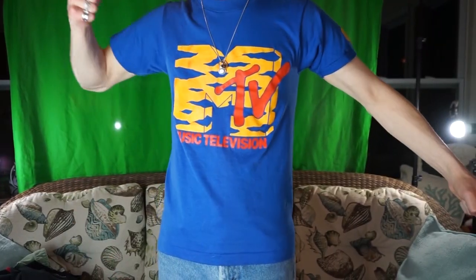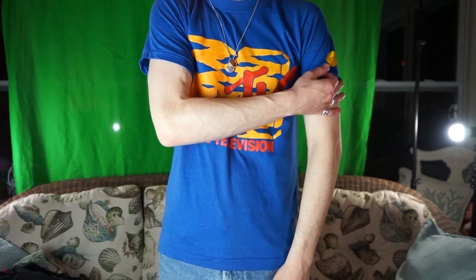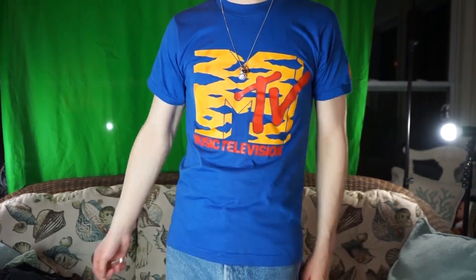This next one is this vintage MTV t-shirt — really awesome. It's on the old 80s Screen Stars tag. MTV came out in the 80s, so that makes it even cooler. This t-shirt is probably worth around $60 to $80. Just an awesome colorway. I came up on this at Plato's Closet for $6, and for that reason I'll probably keep it around for a little while. It fits me pretty well, the colors are good, good for spring and summer, and I'm pretty psyched on it.